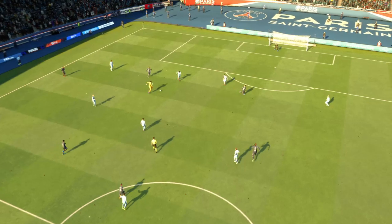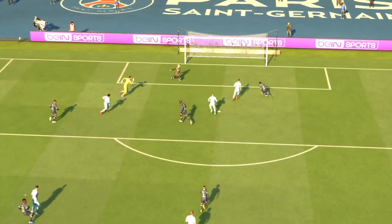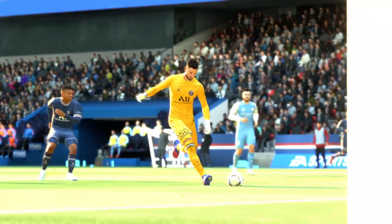Here we can see it again — look at the way he glides past the defender to create space for himself. There's certainly no doubt about the finish; he really hits it with power and accuracy. Nothing the keeper can do about that.